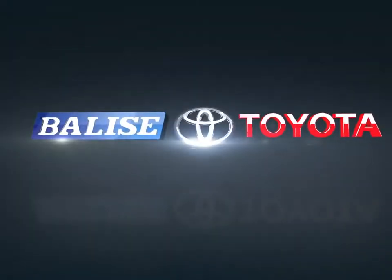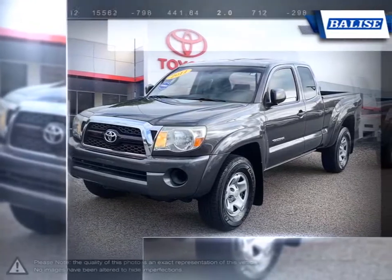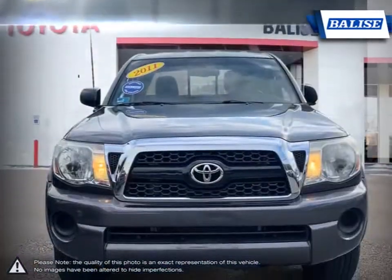Welcome to Belize Toyota. Today we're looking at a 2011 Toyota Tacoma. The Toyota Tacoma has managed to stand out among the top midsize trucks thanks to its powerful performance and off-road prowess.